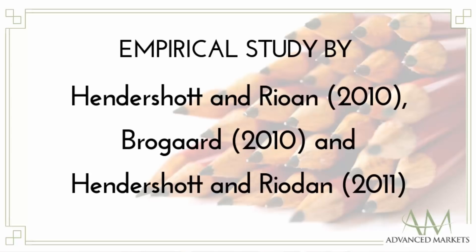This result is also supported by a 2011 empirical study by Hendershot and Rodin, which found that high-frequency traders' orders are much more informative than others.